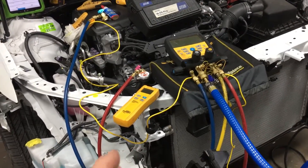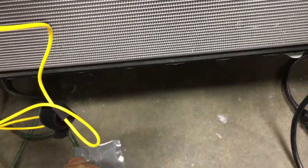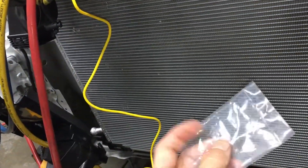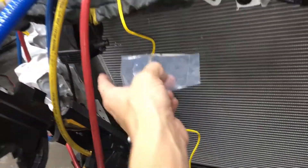Here's a situation where this is a factory Toyota condenser. Toyota is getting smart now because technicians usually don't change the O-rings, especially body shops. So Toyota now gives, at least on some of their models, new O-rings included with their condensers.